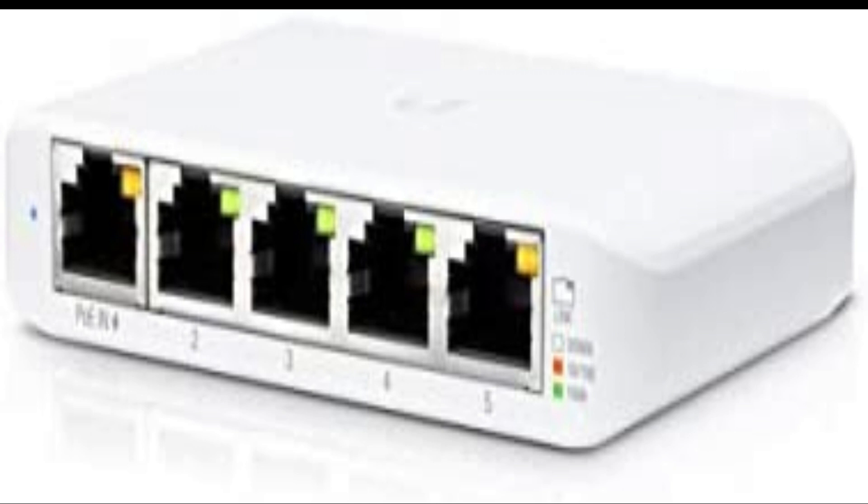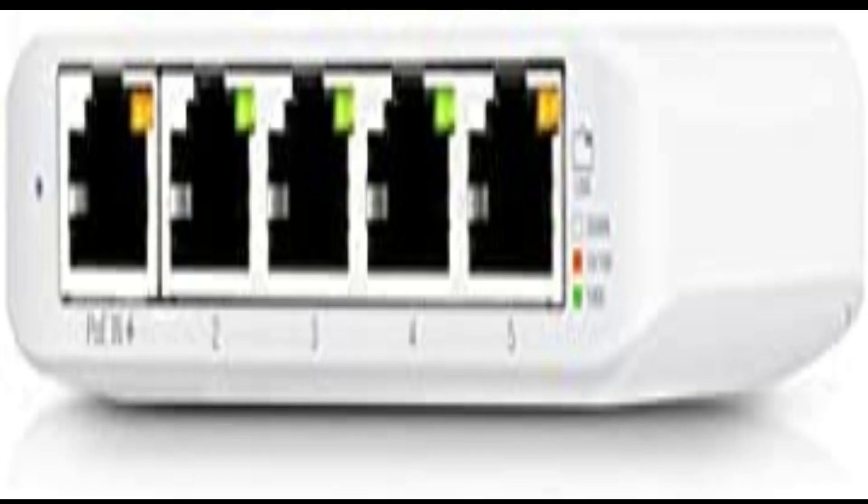The POE features also only apply provided the Unifi USW Flex is powered itself by a proper POE injector. If you're uncertain which injector to buy, Ubiquiti sells a fairly inexpensive one. Although it's a managed switch, the Unifi USW Flex lacks certain key features like spanning tree protocol, which helps prevent switch loops, or the ability to use SSH for extensive command line management. Although you can SSH in for some basic functionality like firmware updates, it works well as an edge-of-network device to power things like IP cameras or sensors that you may want to have minimal wiring going to.